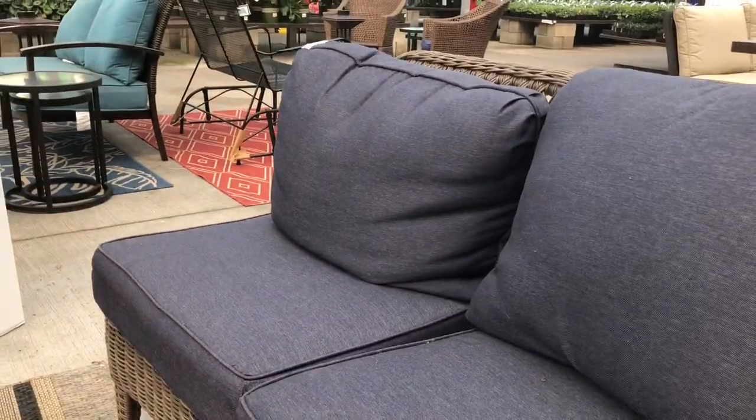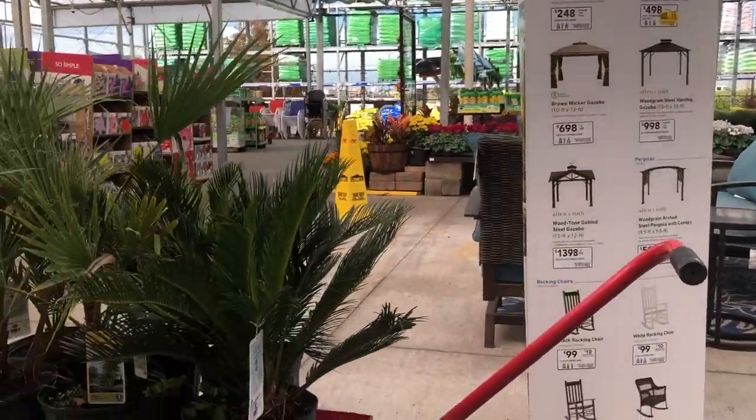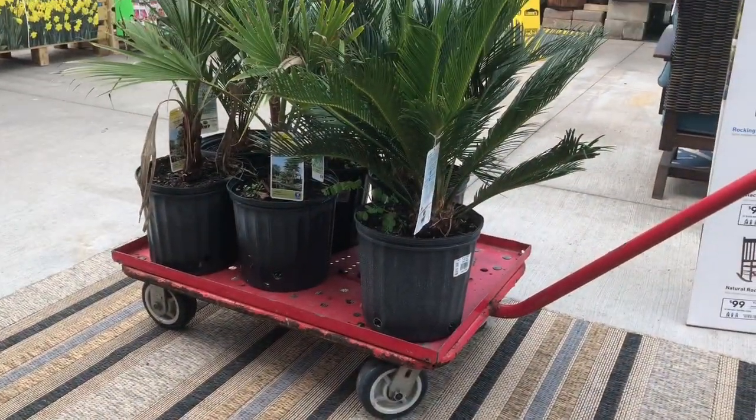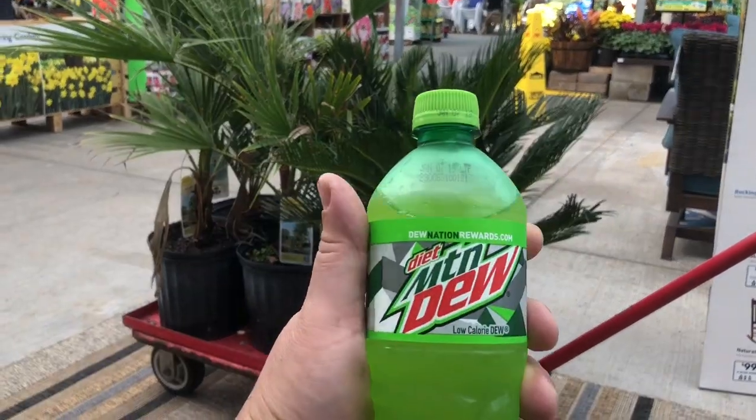You know why they put these outdoor furniture displays here, right? So husbands can sit and wait while their wife digs through the 50% off plant sale. There's one buggy — she's working on buggy number two. And I am drinking a health drink.